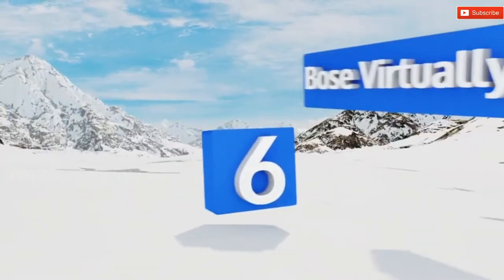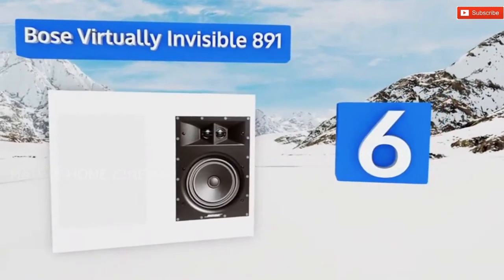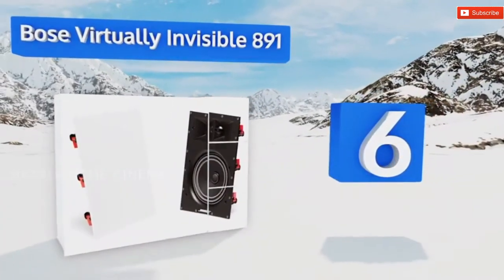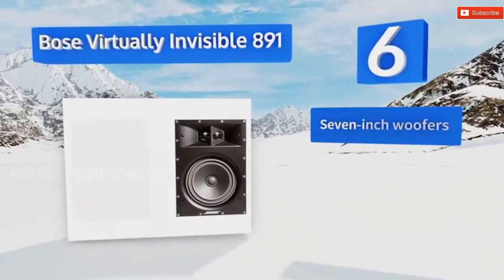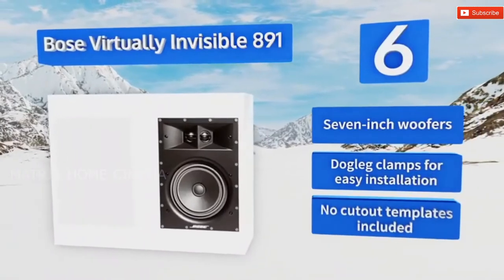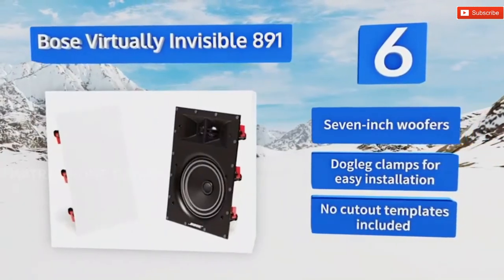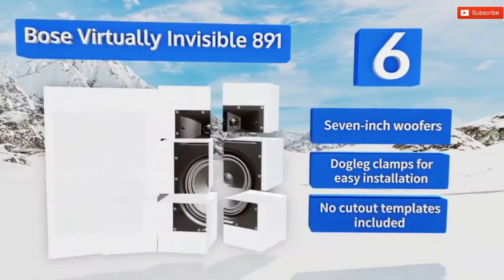Moving up our list at number six, the two tweeters built into the Bose Virtually Invisible 891 are strategically offset to provide a nice spread of the high-frequency details in your music and movies. They come as a pair for a very reasonable price as well. They're equipped with seven-inch woofers and dogleg clamps for an easy installation. However, no cutout templates are included.